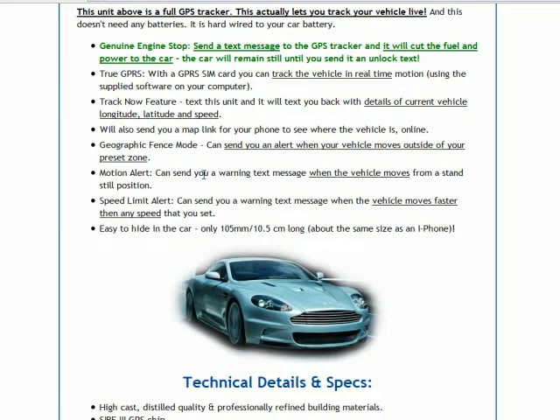It can also send you a text message when your car has been moved. If you park your car somewhere and flip it into the motion alert mode, it sends you a text message if your car moves from the standstill position. It's also quite handy for parents — it's got a speed limit alert function. If you don't want your car to go any faster than, say, 60 miles an hour, and someone's driving your car over that speed, the unit sends you a text message so you know straight away that your car is doing more than the speed you've set.